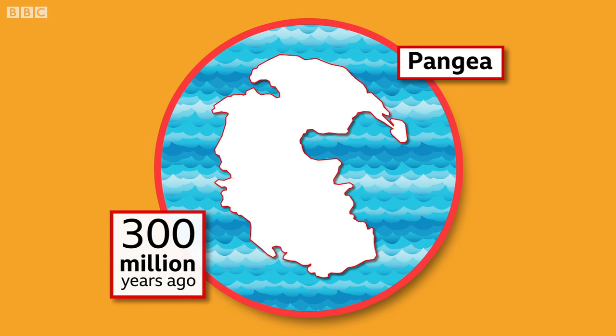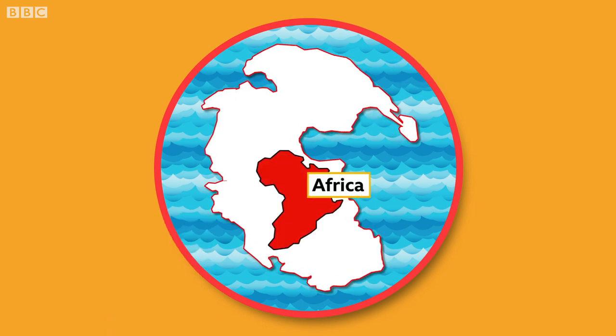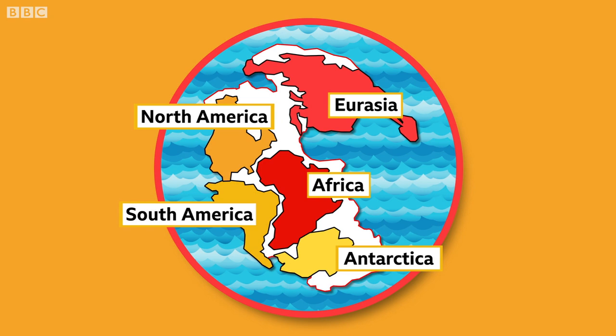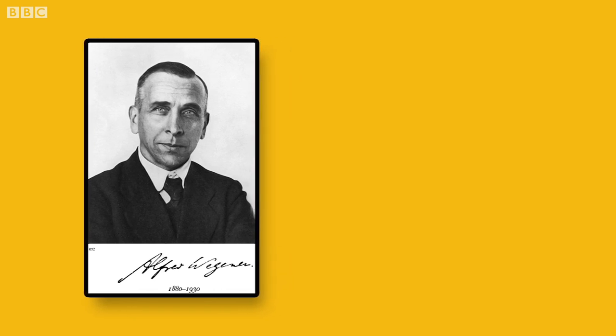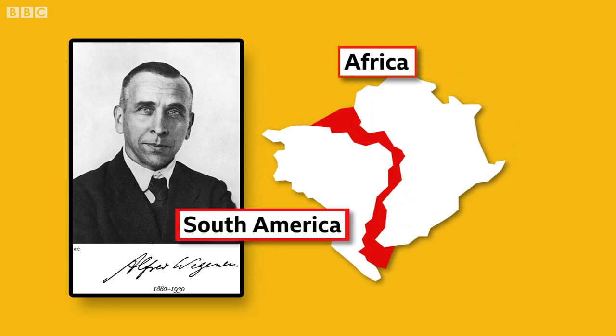Scientists believe nearly all the land we have today was once part of Pangaea. Here's Africa and South America. Above that, you can see North America and Antarctica below. It almost fits together like a giant puzzle. That's how German scientist Alfred Wegener first came up with the concept of Pangaea in 1912.